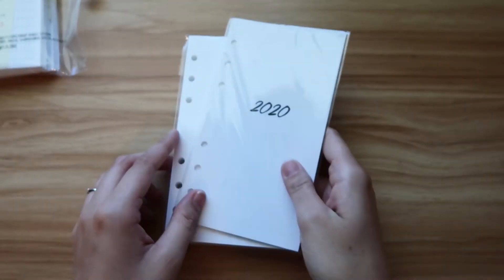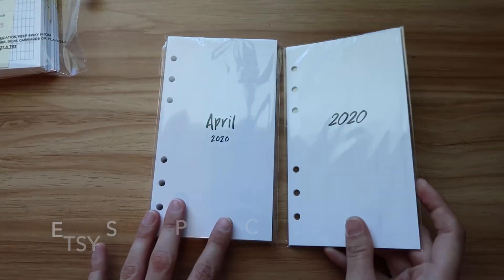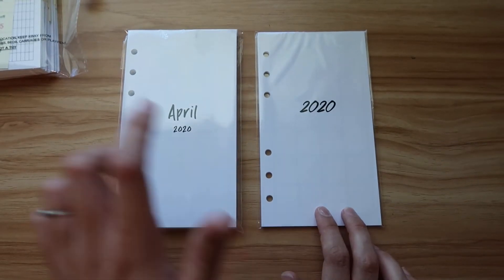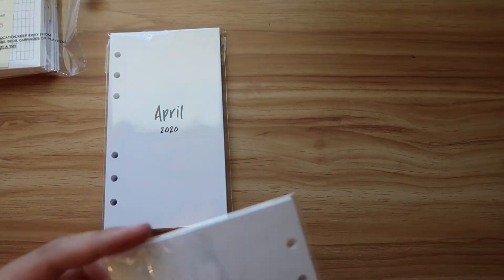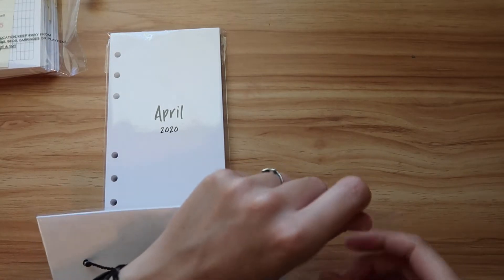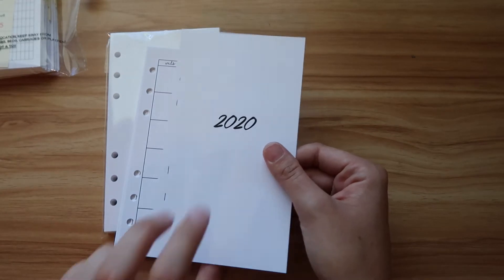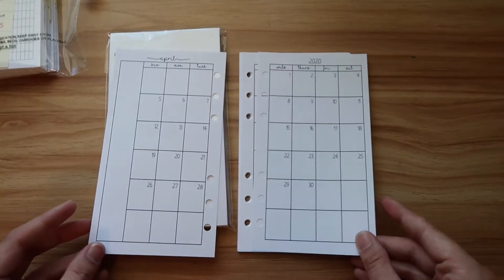I just wanted to show you what I picked up from Etsy. The first shop I picked up from was called Planning Inspired. These are the monthly inserts for 2020 and these are the weekly inserts for 2020. I'll go ahead and open them up. The paper feels nice and it starts with April because that's when I ordered these in March.